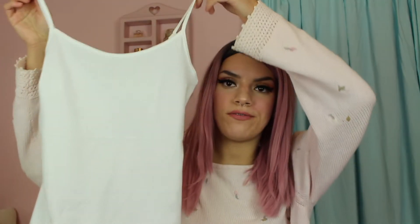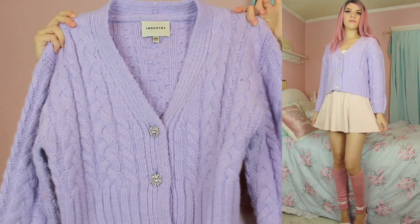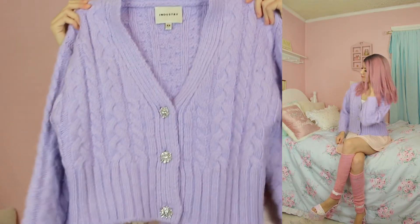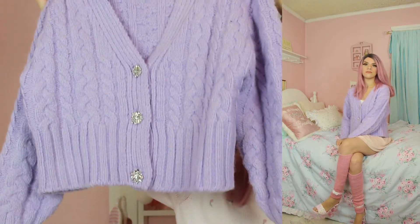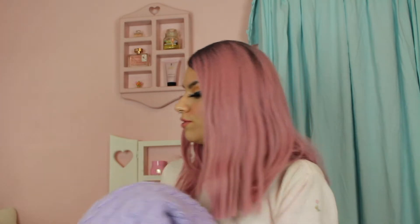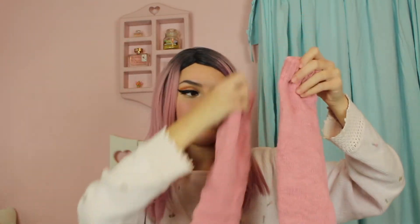For this next outfit I paired a white Forever 21 net tank top with this gorgeous purple cardigan with rhinestone embellishment buttons. I got this at Burlington — the brand is Industry, size extra small. I love the oversized chunky knit cardigan style; it's super thick and sturdy. I also paired these pink leg warmers that I got from the Dollar Tree, which was a really cool find.